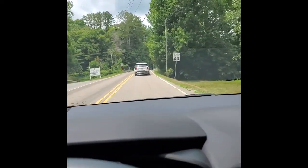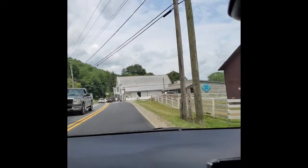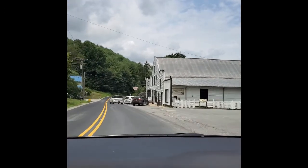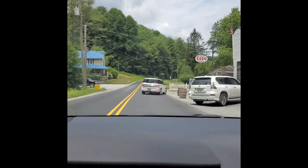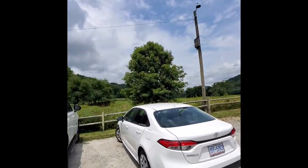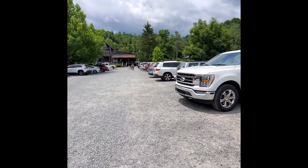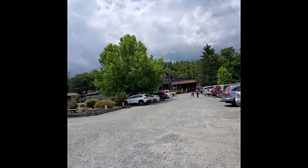We're on 194 North, and here it is. There's parking in the back — you just go down, take a right beside it, and go down to the back where it says parking. This is the parking lot. Isn't it pretty? The mountains. I see license plates from all over — Florida, Tennessee. And this is the back of the store. They do have some museums here in the area.